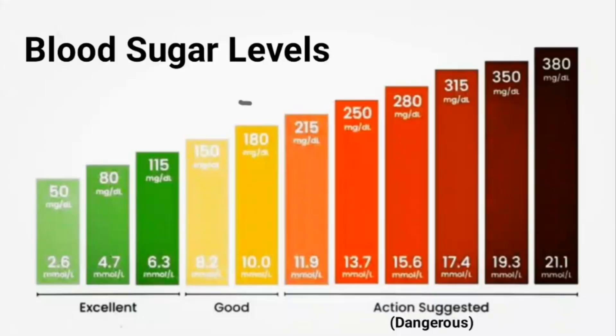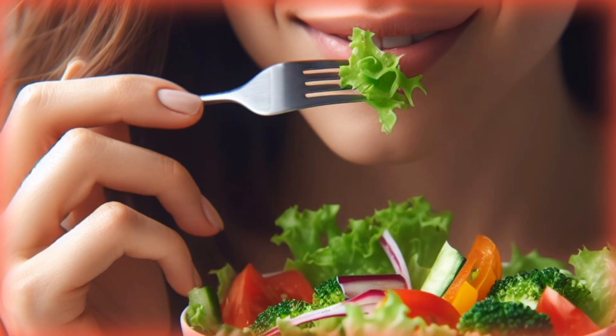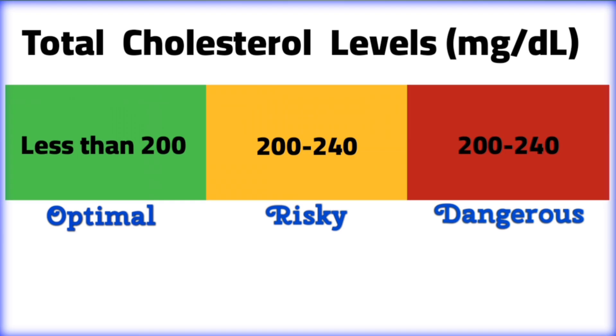However, the focus of this video is going to be on how to effectively manage diabetes with a healthy diet. Eating healthy and keeping a healthy weight are very important in the management of diabetes. A healthy diet can help you control your blood sugar and blood lipid levels.